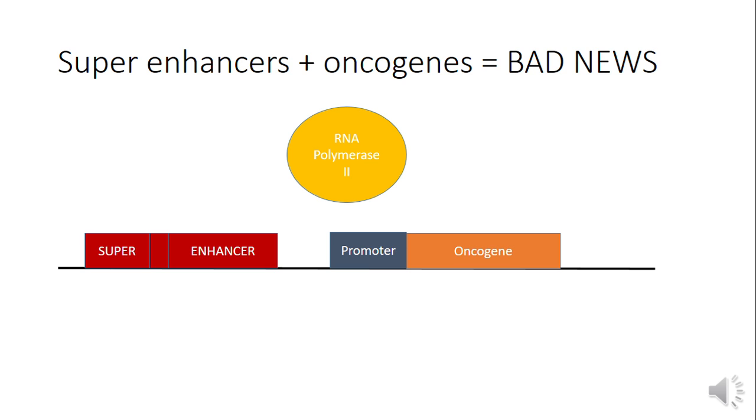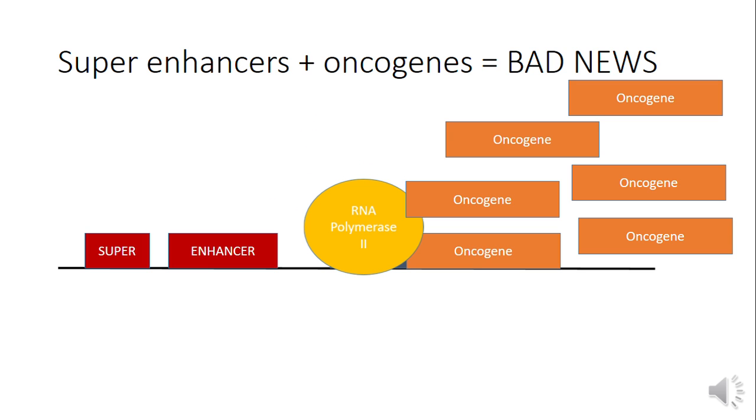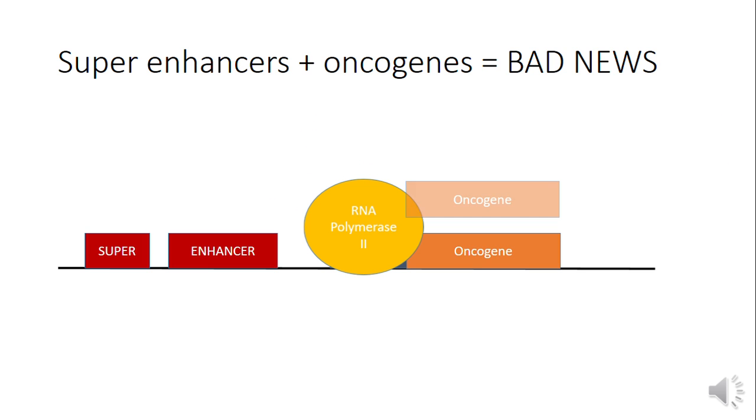But we don't know much about super enhancers or their function. So I'm curious about what will happen if I just took a segment out. Will we still see the same expression levels of oncogenes? Or maybe we'll see a decreased expression. This is so exciting because it could potentially be used as a cancer therapeutic.